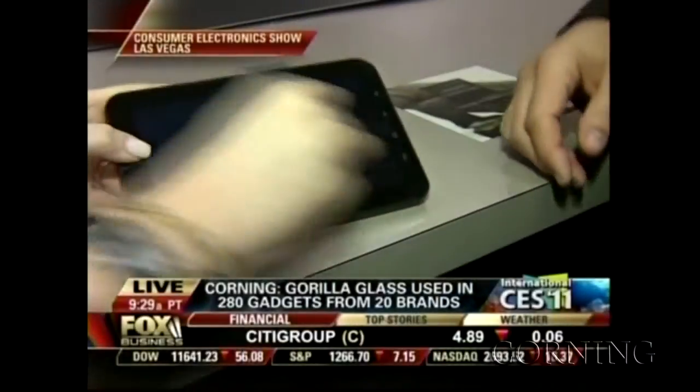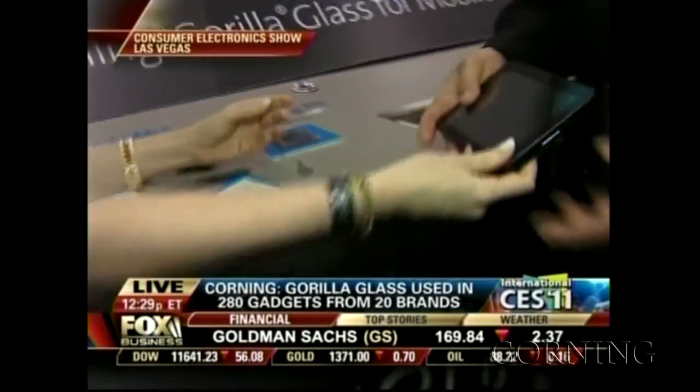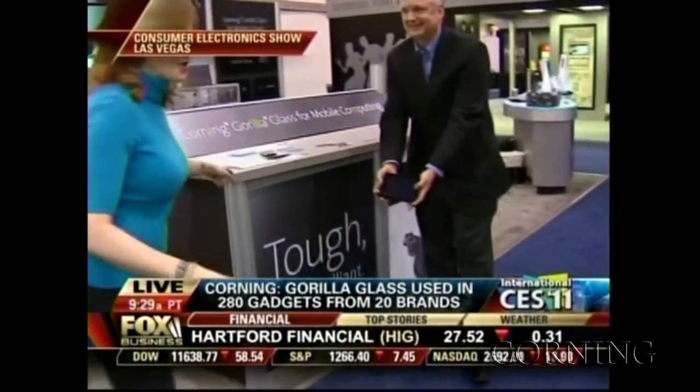Everybody's talking about tablets at this show. What kind of opportunity does that represent for Corning Gorilla Glass? Tablets are the big buzz this year — last year it was 3D TV. There are projections that between 50 and 100 million tablets could sell in 2011, about 14 million sold last year. We're designed into about eight tablets now, so that's a huge opportunity for us.